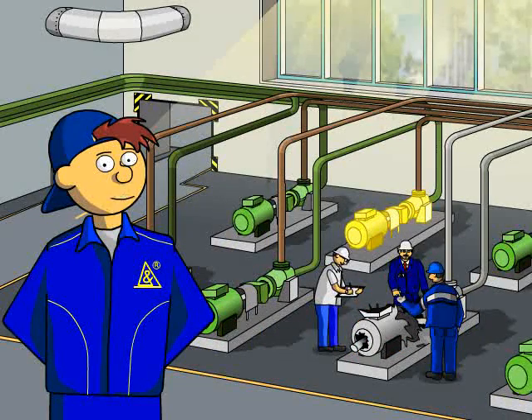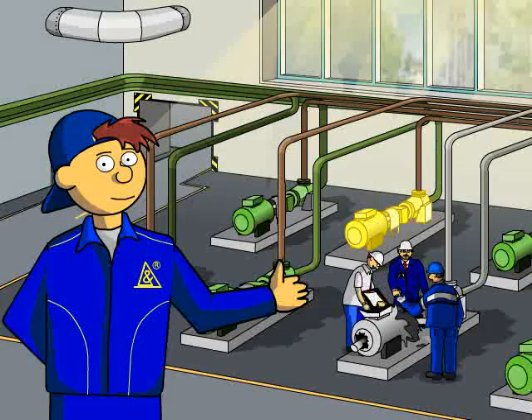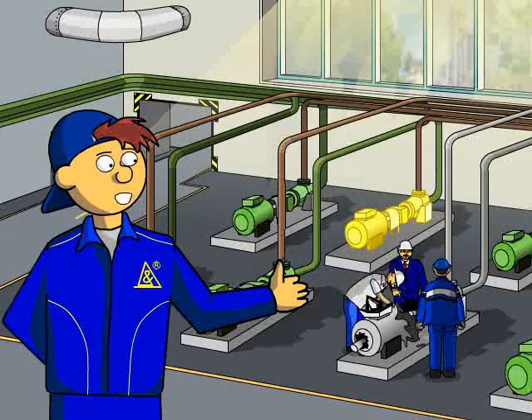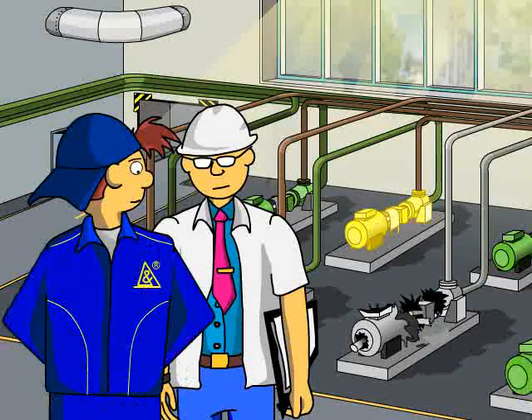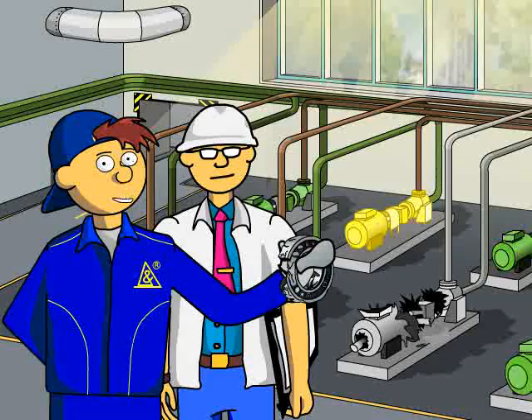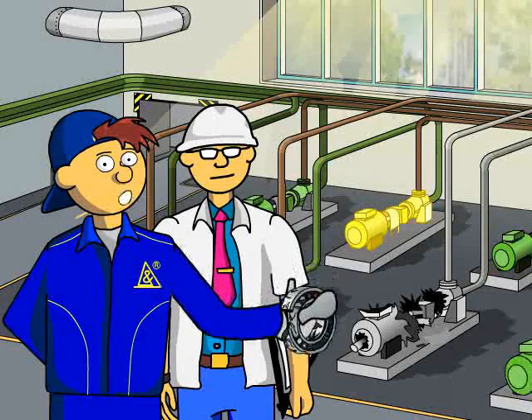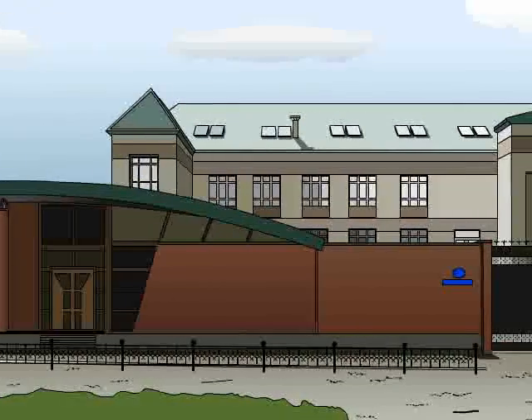A unit breakdown emergency occurred at a production facility, resulting in an unscheduled shutdown and forced repair expenses. Investigation of this case revealed a defect in the electric motor's bearing. This accident could have been avoided if rolling bearing control had been carried out during the unit's installation.